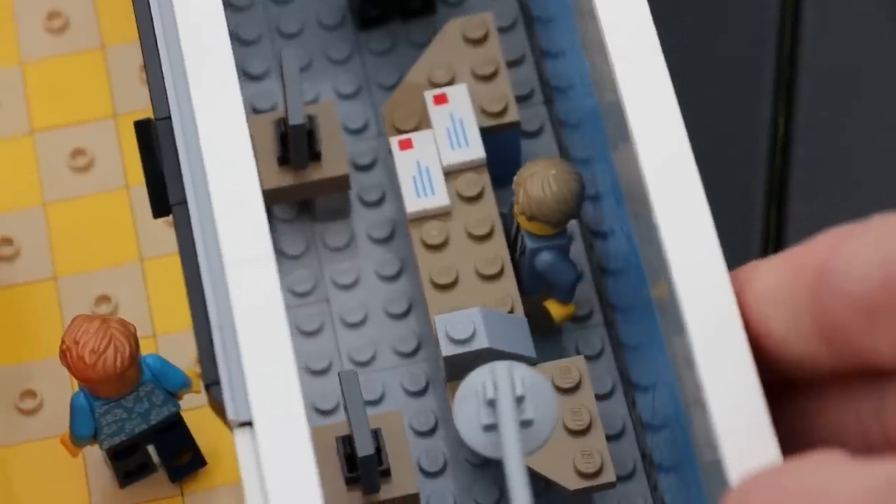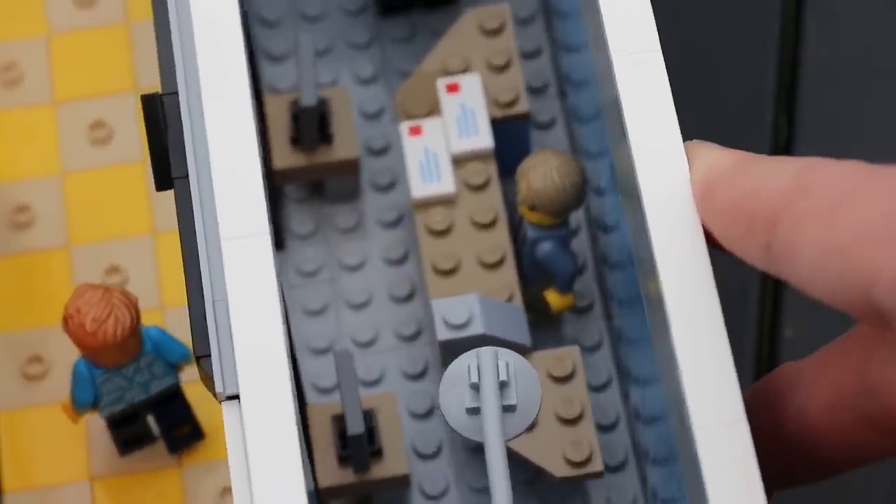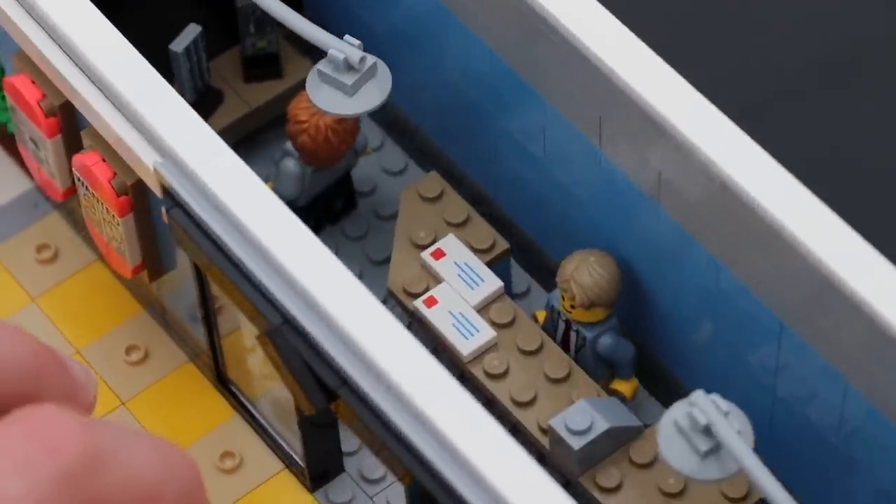The electronics store is lined in medium blue, which is one of my favorite Lego colors. It has some lights that hang over the entire store, a desk for the clerk, and some stands that hold up phones, tablets, and all the new tech in 2019.